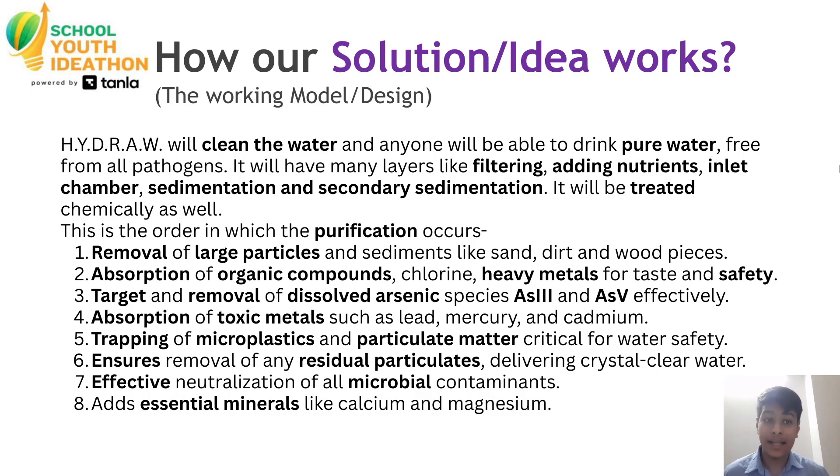It will have many layers like filtering, adding nutrients, an inlet chamber, sedimentation, and secondary sedimentation. It will be treated chemically as well.